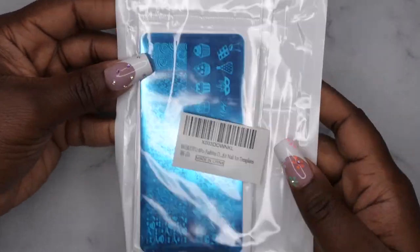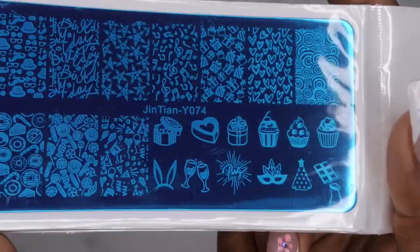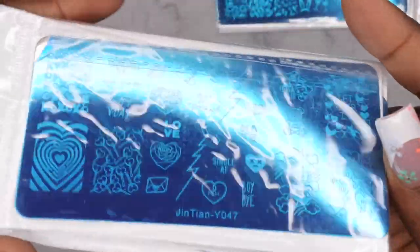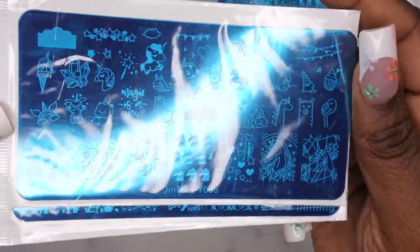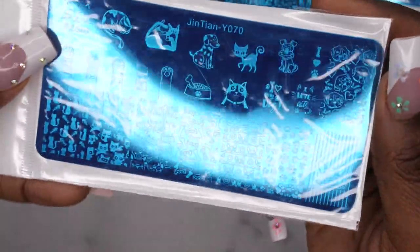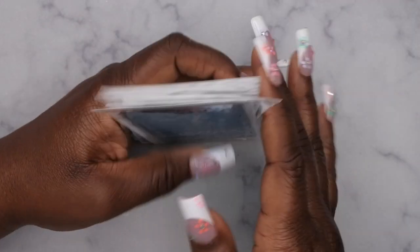I also picked up some more stamping plates — these are themed ones I got for a collab that I ended up not using. There's a candy-themed plate, a heart and Valentine's Day themed plate, a unicorn-themed plate, a cat-themed plate with little paws — super cute — and another unicorn-themed plate. I don't remember the pricing but I'll try to link it in the description box below.